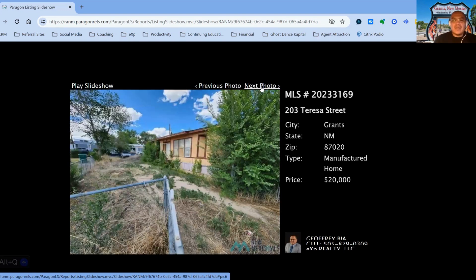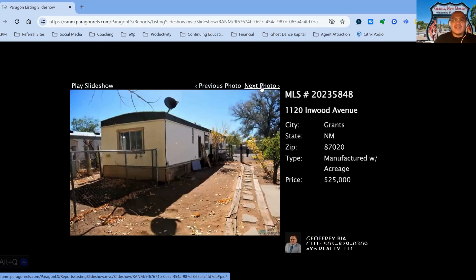203 Teresa Street, on the market for $20,000. Three-bedroom, one-bath property, built in 1975, 155 days on the market.